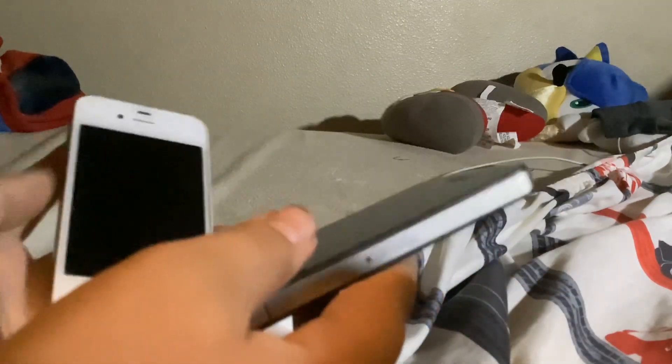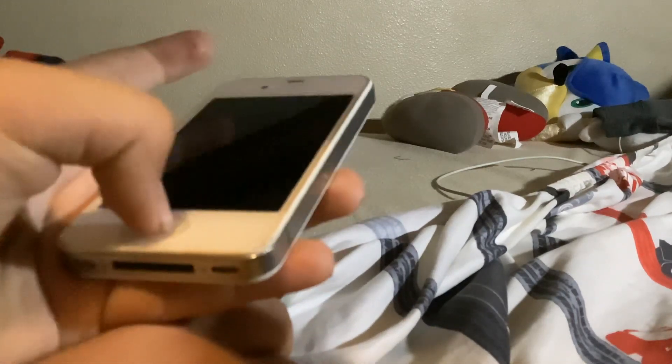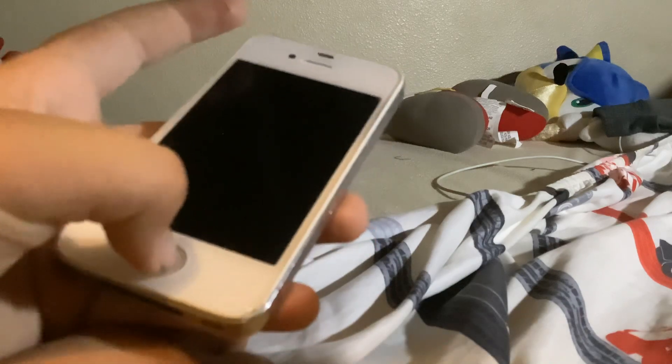And they don't work anymore. The iPhone 4S doesn't work anymore because it got too old, and this one can't work anymore because it has to connect to iTunes. Yeah, this one needs to connect to iTunes.